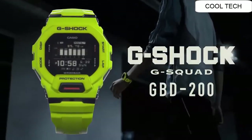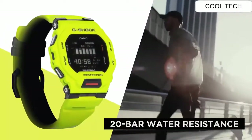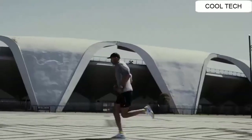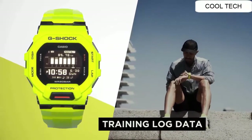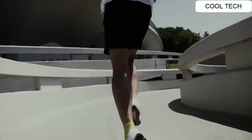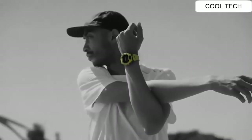Number two. Case and bezel material resin. Doesn't bend, shock resistant watch. Mineral glass, water resistant depth is 200 meters. LED light super illuminated, auto light switch function. Display of distance, speed, pay function. 38 time zones. Approximate battery life of this watch is 2 years.